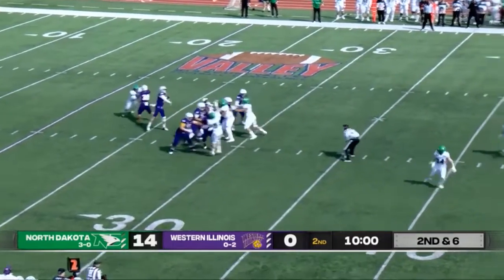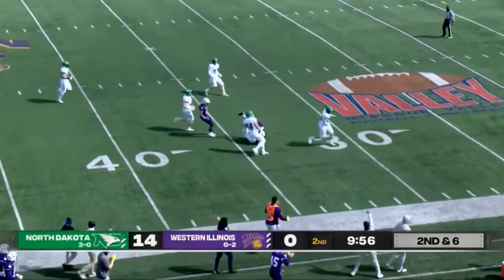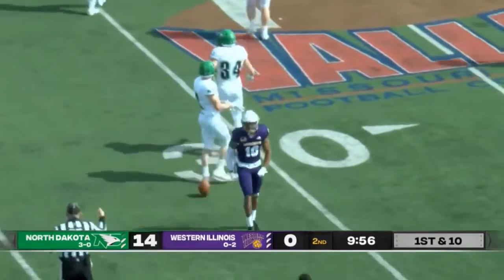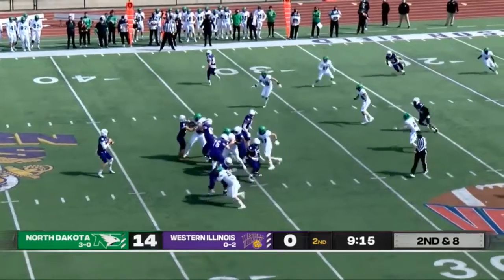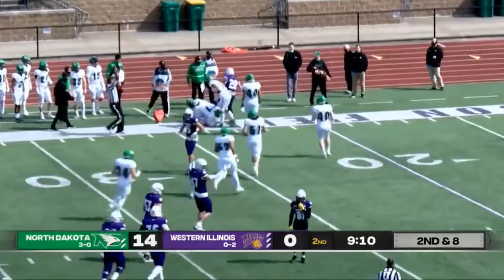Three-step drop for Sampson. Sampson looks around deep, tight spiral — Dennis Houston brings it down. What a play! Dennis Houston making his name known once again. Huge play there for the Leathernecks. Sampson play action, all day to throw. Another first down — Leathernecks are moving quickly down the field.